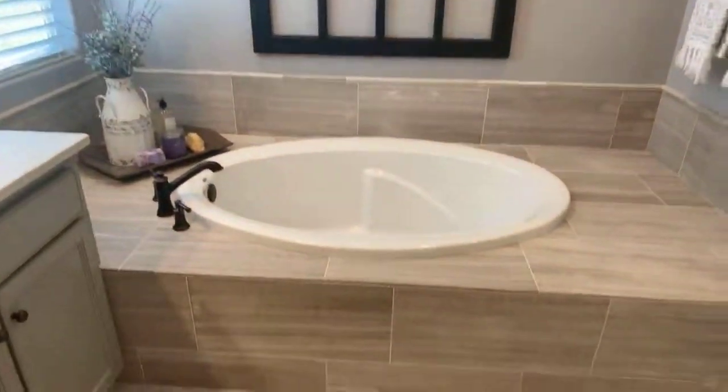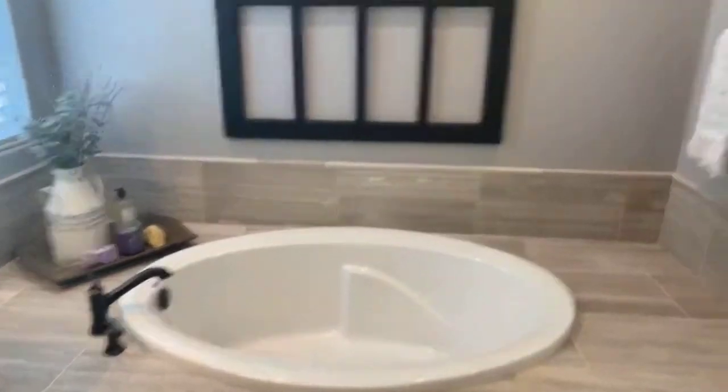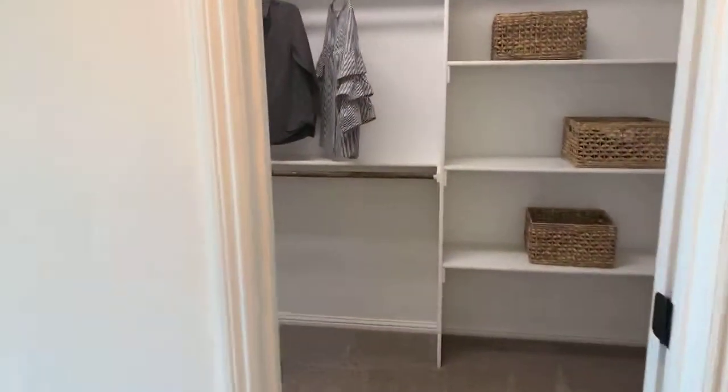So these start at $411,990. If you do want to get in a bath, there you go — you've got plenty of space to put your legs in and around.